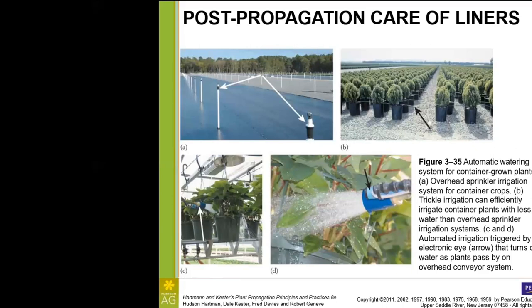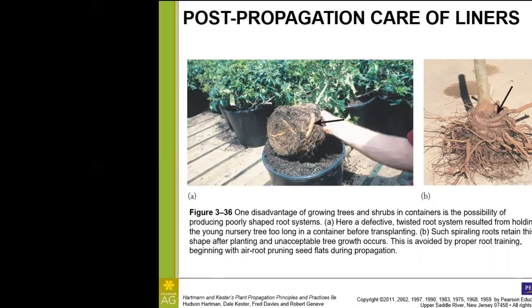For root development, I wanted to show off this example of a twisted root system — one student in class posted something like this from a nursery. This one is a little worse than the root circling we saw in the previous lecture with the more herbaceous roots, because here we have a woody tree or shrub that has gotten spiraled roots. These are going to retain their shape because they're woody — the woody xylem and fibers are set and are dead tissue, so they're not going to change shape. You can see a really nice example in panel B. One of the most important ways to avoid this is to transplant in a timely manner, and air root pruning and copper pruning systems used during propagation will also help.